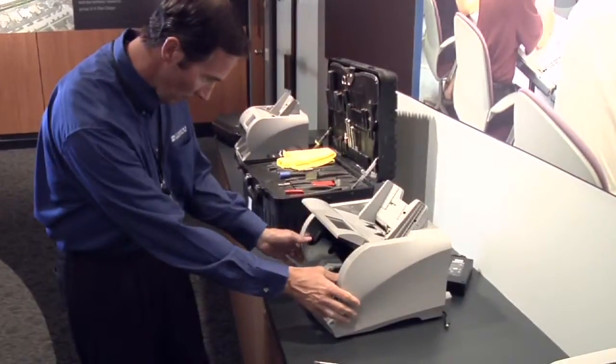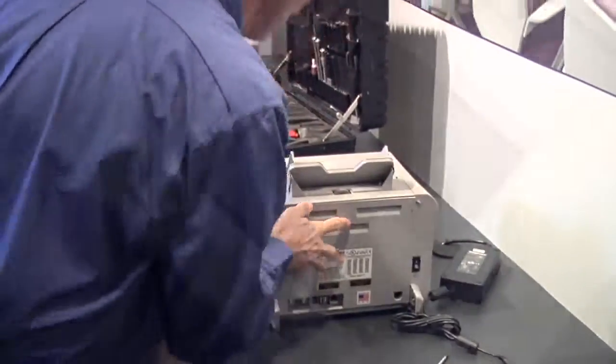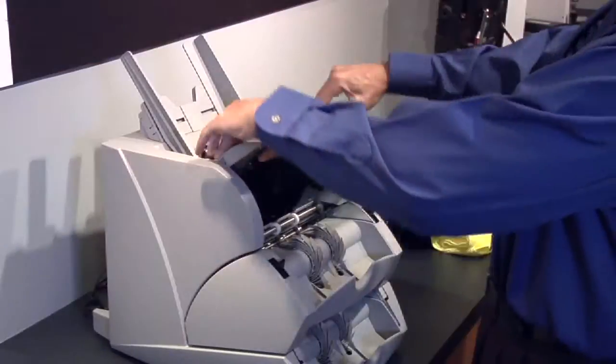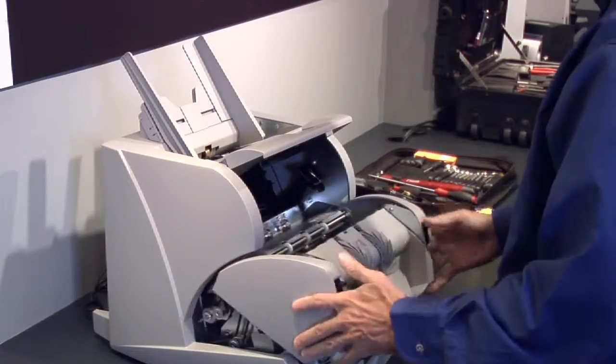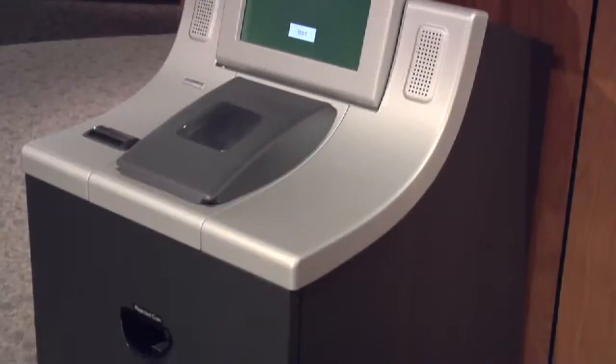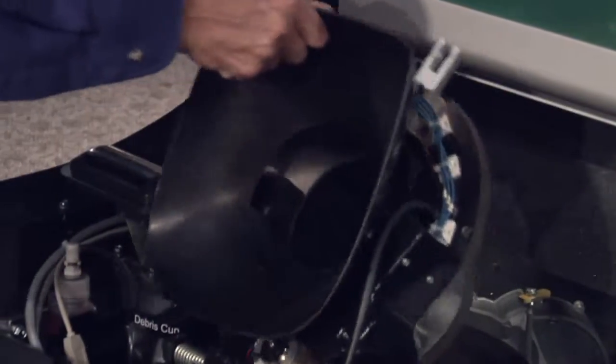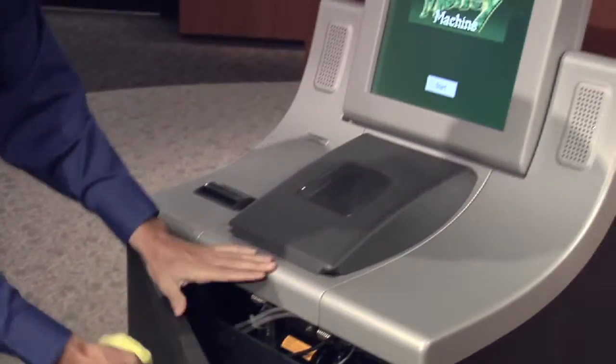Cummins Allison provides some of the most reliable equipment available, and we're known for our accuracy and dependability. Our world-class support is demonstrated by local offices in over 50 cities in North America, each staffed with fully trained service professionals committed to keeping your equipment performing at its best. With customer satisfaction ratings of 97%, you can count on us for outstanding products and support.